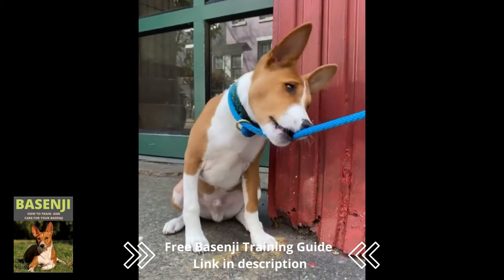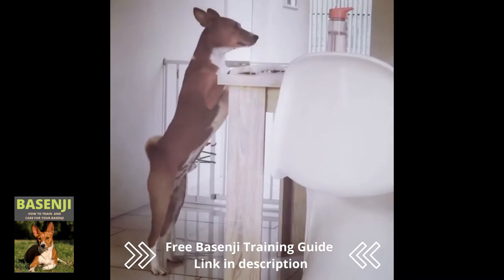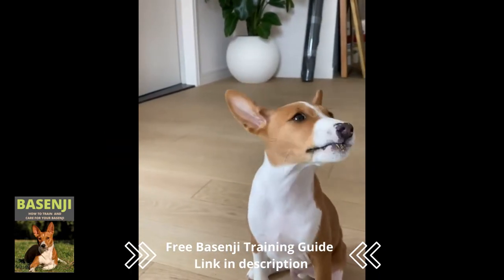Although the exact origin of the dog breed is unknown, it is thought to have originated in Egypt. Inside Egyptian pyramids, drawings of this dog breed have also been observed.